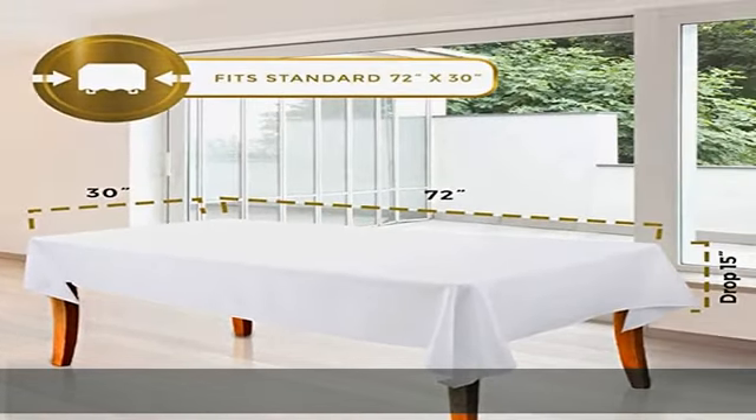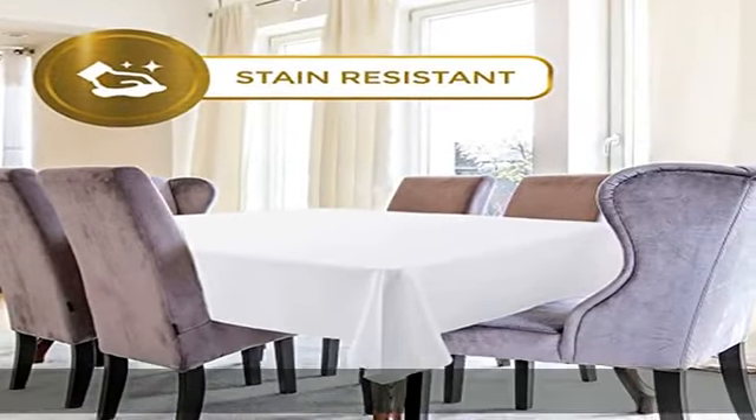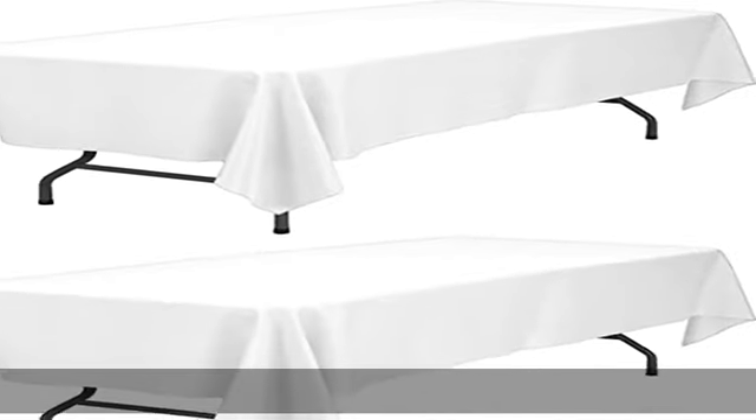Easy to care: machine wash in cold water, gentle cycle, low heat iron as needed. High quality ensures our tablecloth is durable and can be used repeatedly.